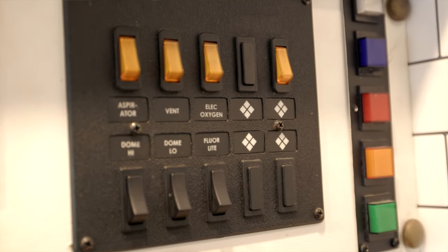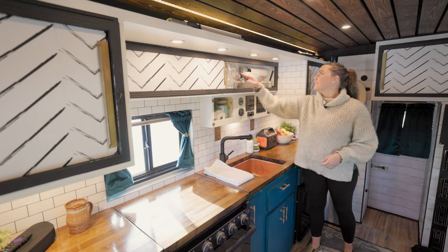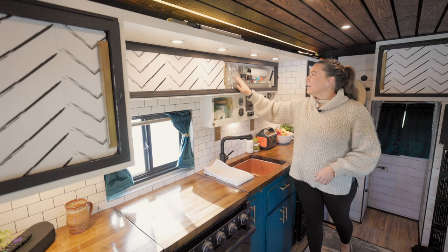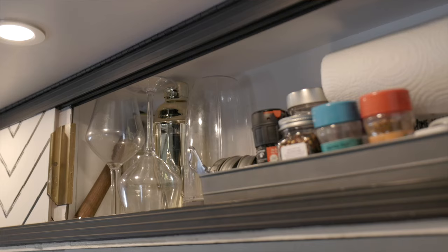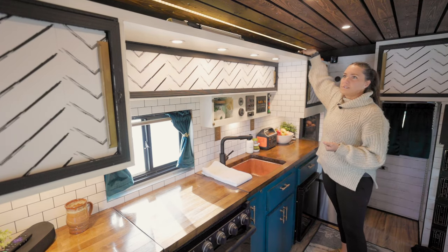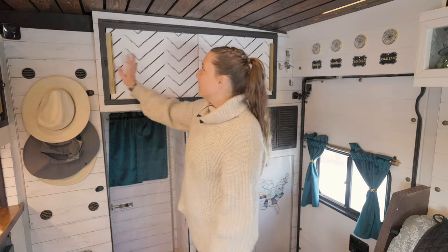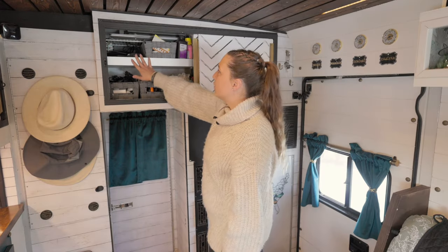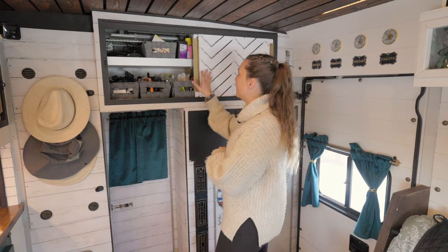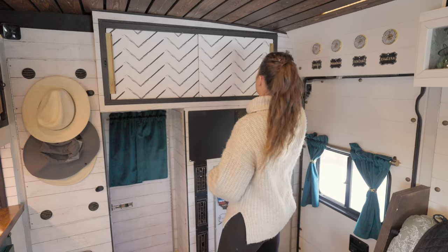We did not re-label things, so it still says aspirator, but that is our water pump. Up here we have some spices, paper towels, and a little bit of a bar section — I've got my plastic wine glasses and a shaker and stuff like that. This is his work setup: his monitor and stuff, my Lagoon table mount. In this big cabinet we have all of our electrical stuff, our laptops. I call this my craft box — home stuff, tape, whatever — and then we have a little first aid and medicine stuff.